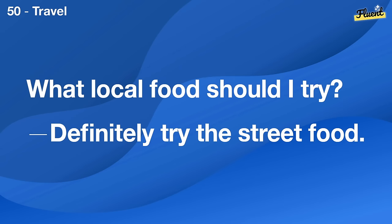I think we should get some house plants. That sounds like a great idea. They brighten up the place.